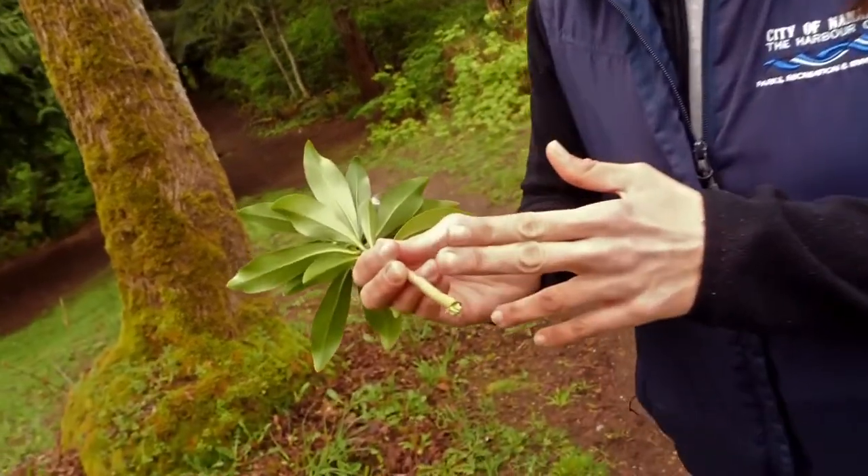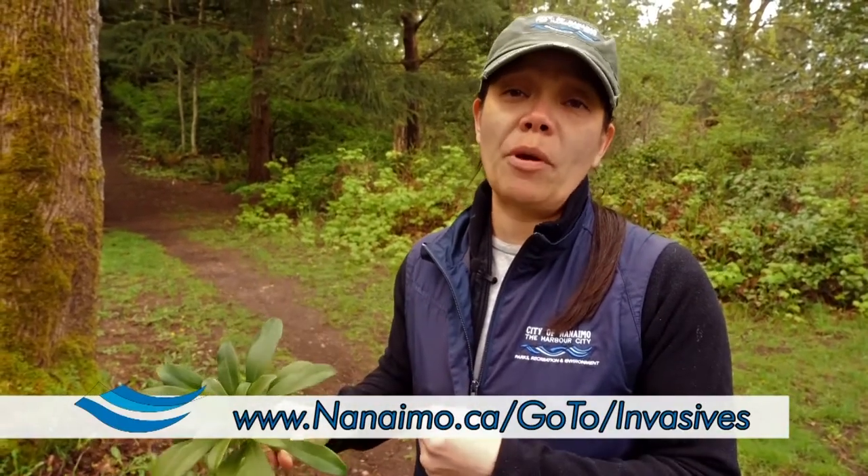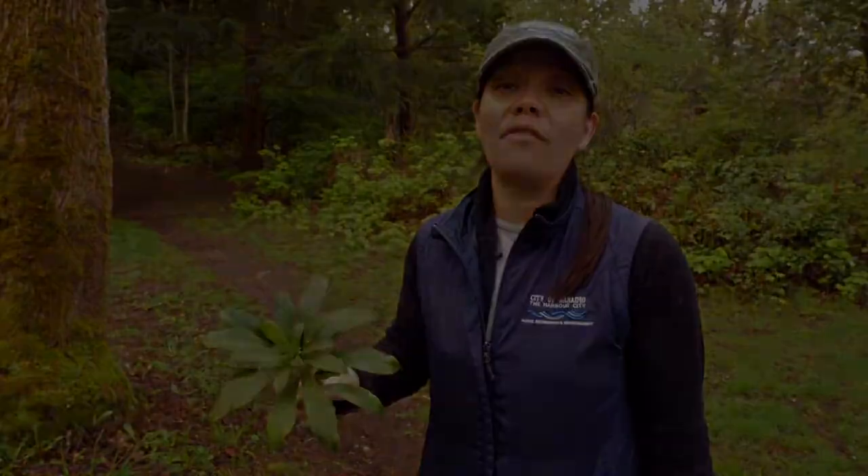Just take care, because where you cut it, it will emit a sap that is an irritant to your skin, so make sure you're wearing gloves. We're having an invasive plant drop-off here at Bowen Park, so if you remove any from your yard, feel free to drop it off.